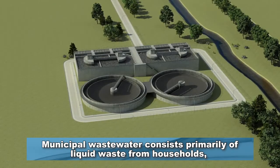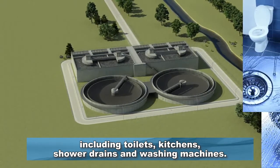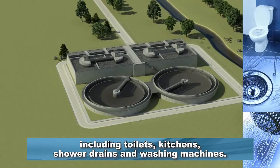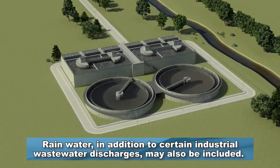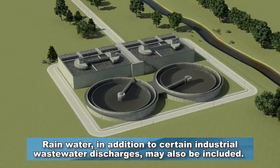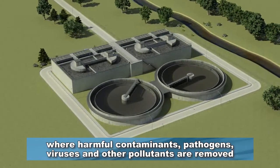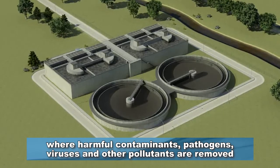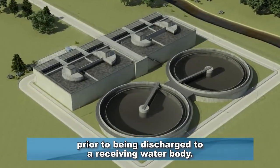Municipal wastewater consists primarily of liquid waste from households, including toilets, kitchens, shower drains, and washing machines. Rainwater, in addition to certain industrial wastewater discharges, may also be included. This blend is sent to a wastewater treatment plant, where harmful contaminants, pathogens, viruses, and other pollutants are removed prior to being discharged to a receiving water body.